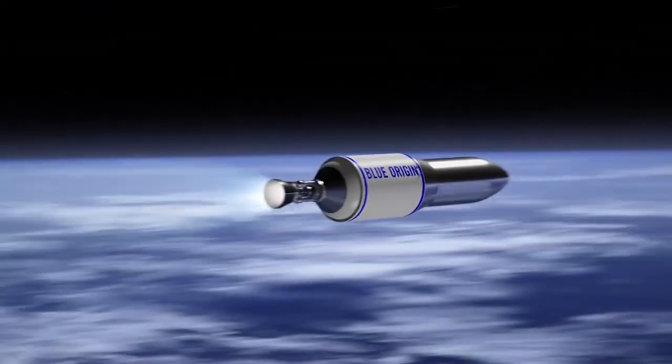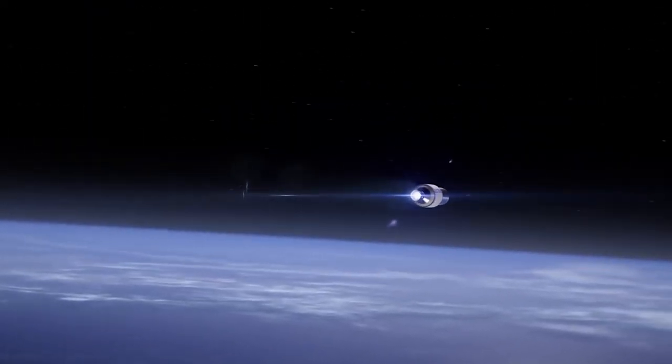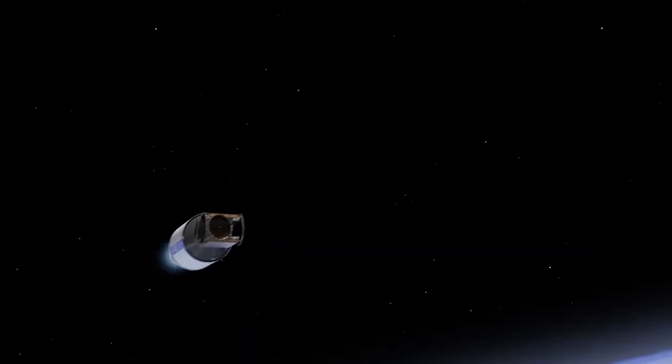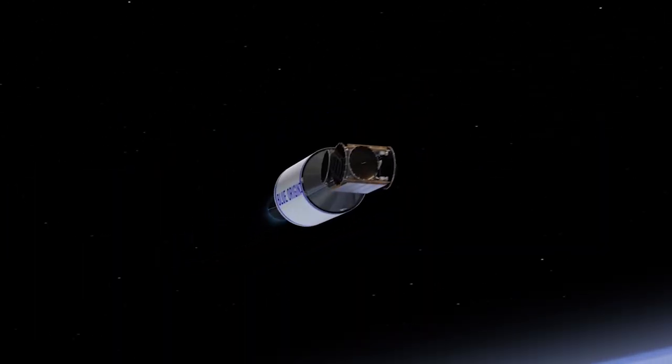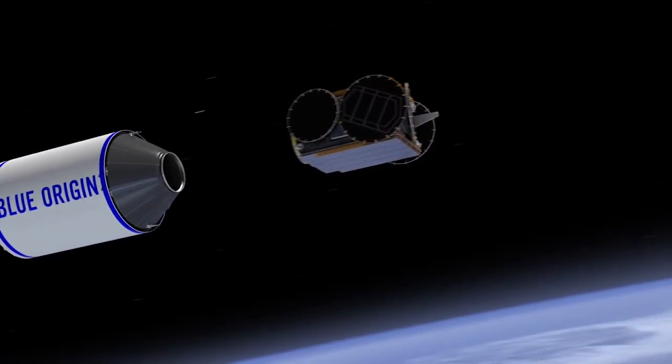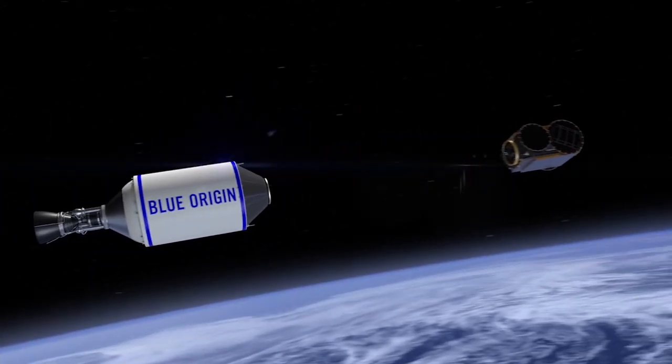New Glenn in its two-stage configuration can lift nearly 13 metric tons to geostationary transfer orbit. However, if your destination is a bit closer in low Earth orbit, expect that payload delivered to go up to a whopping 45 metric tons. The three-stage configuration will likely be reserved for deep space payloads.